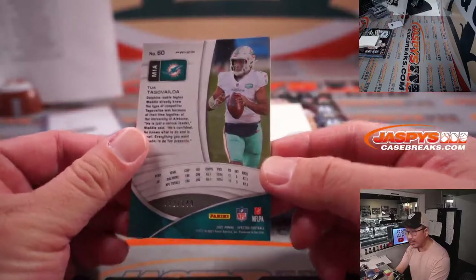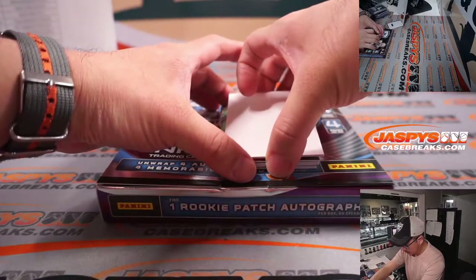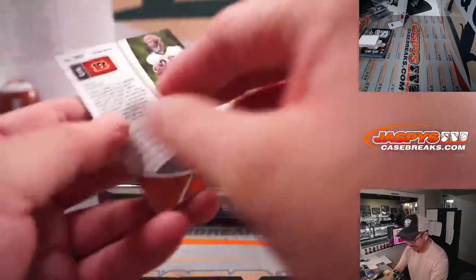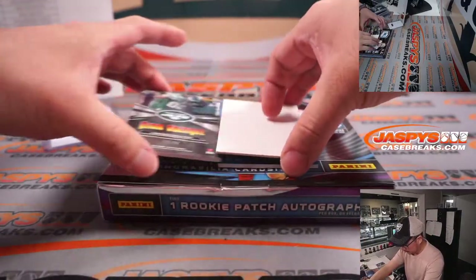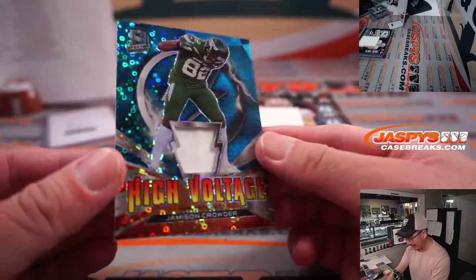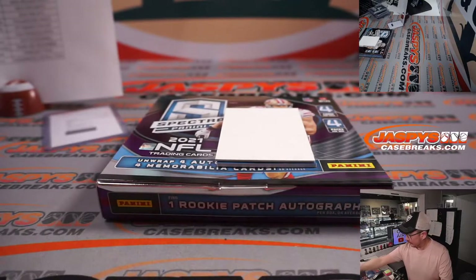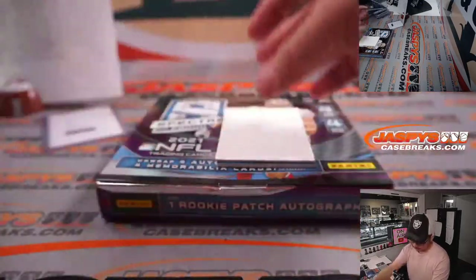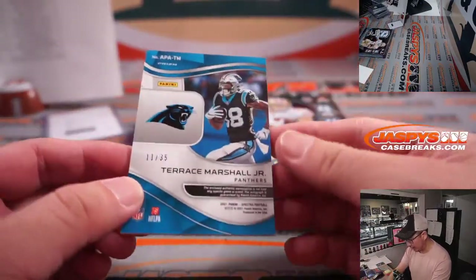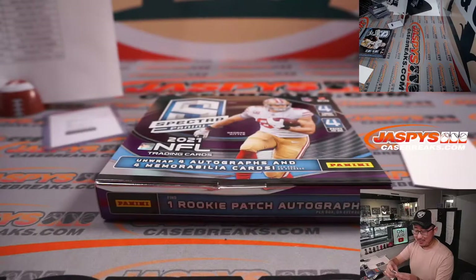Last pack. Tua, 22 out of 149 — Miami, Edward. We got Chris Evans, 17 out of 25 for the Bengals — Edward again. High voltage Sheamus and Crowder, 51 out of 60 — Jets won, Gale. And the last one here is Terrace Marshall Jr., 11 out of 35 — two color patch and autograph for Patrick Davis and the Carolina Panthers. A little cat team mojo.